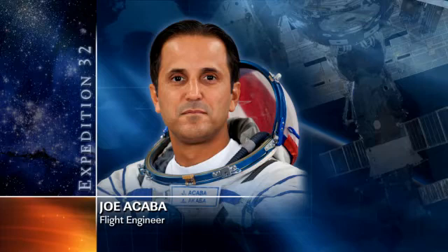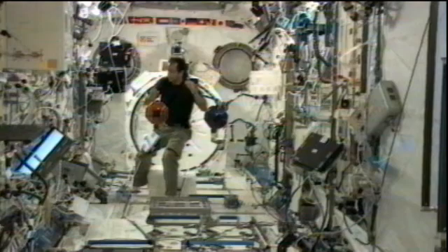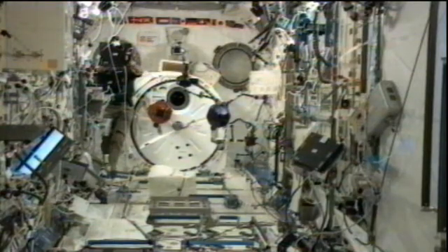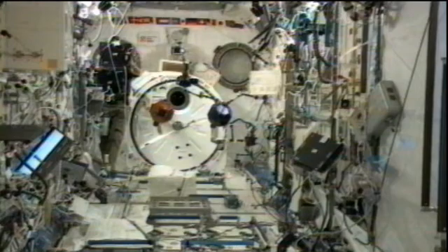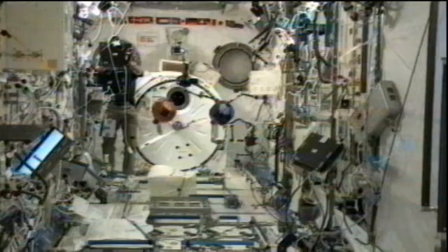Joe Acaba was doing his first checkout of the HTV hardware command panel. That HTV vehicle is scheduled to launch next week on July 21st, and then rendezvous, capture, and berth about six days later. It is an unmanned cargo craft from the Japanese Aerospace Exploration Agency, delivering about 4.6 tons of cargo to the Expedition 32 crew. Acaba was also working with the SPHERES satellites — Synchronized Position Hold, Engage, and Reorient Experimental Satellites — doing test runs as they practice automated rendezvous and docking procedures using algorithms uplinked from the ground.